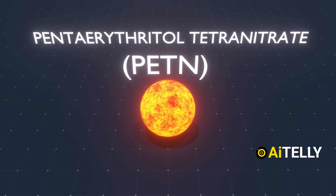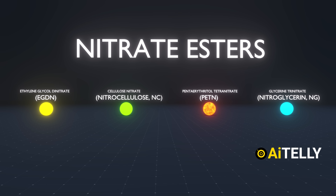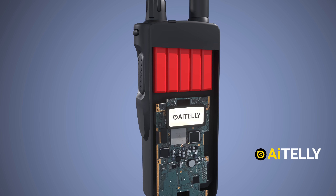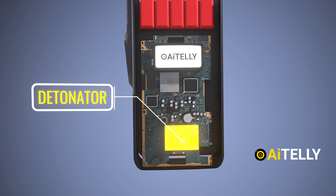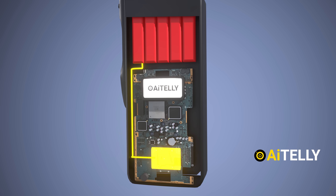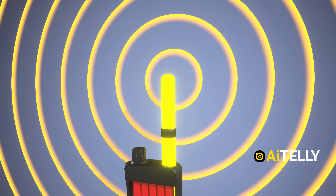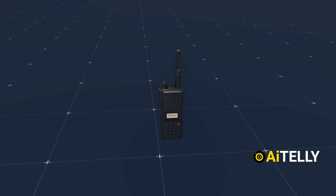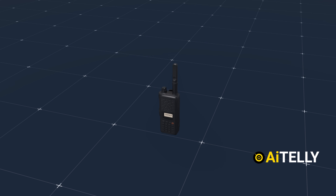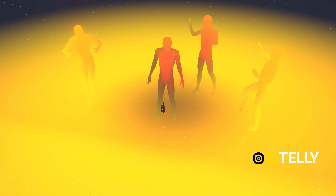PETN is a highly explosive chemical compound known for its potency, and it belongs to a class of chemicals called nitrate esters, which are often used in explosives due to their reactive nature. A detonator could be placed just beneath the explosive charge to ensure precise timing. As for the triggering mechanism, something as inconspicuous as the antenna could be used to receive a signal that initiates the detonation. Once everything is in place, a message or radio signal could be sent to activate the bomb, resulting in an explosion designed to target high-value individuals such as commanders and soldiers.